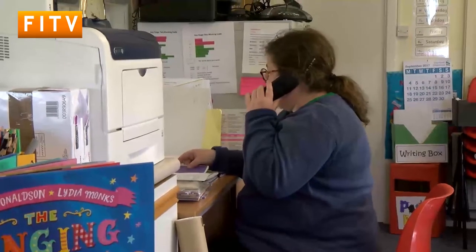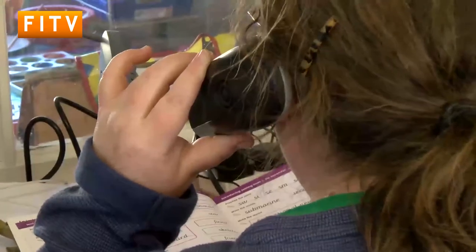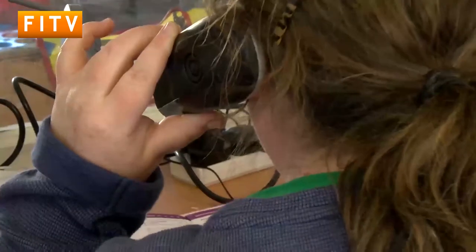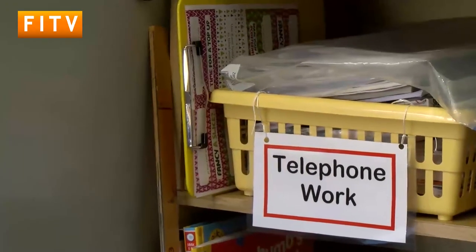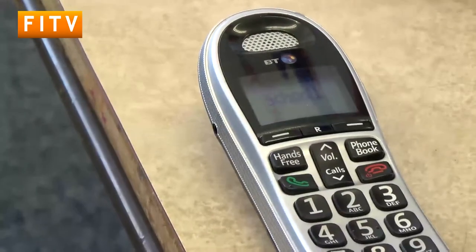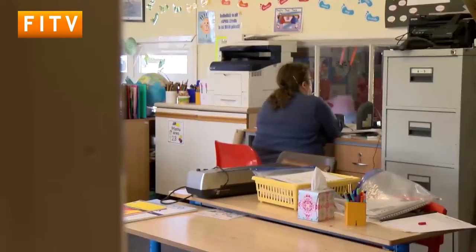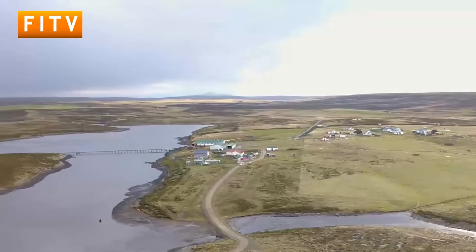It takes a great deal of organisation. Resources and lesson plans are sent by post, many weeks in advance, and a lot of communication is required with the child's family. Elsewhere in the world, this long-distance teaching method may have been replaced by Skype lessons and online learning. But here in the Falkland Islands, the internet infrastructure is not yet reliable or accessible enough for it to form the backbone of a child's education.